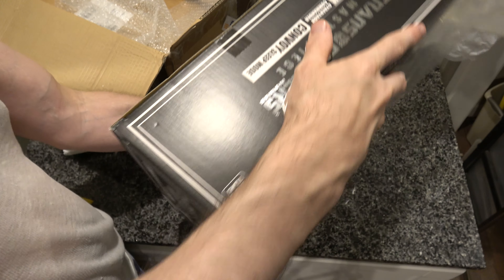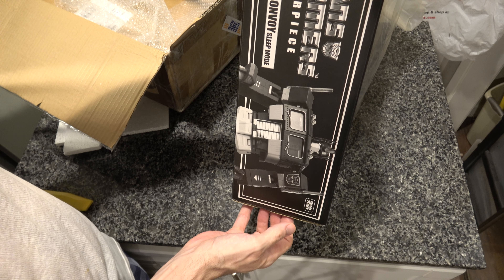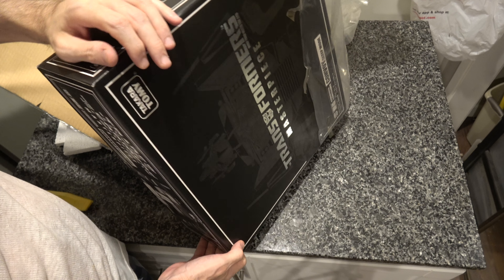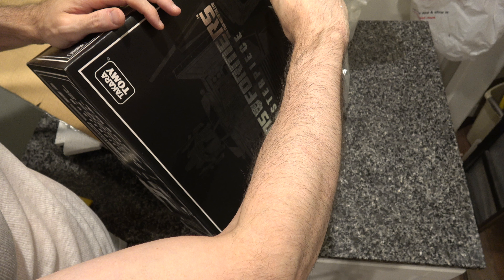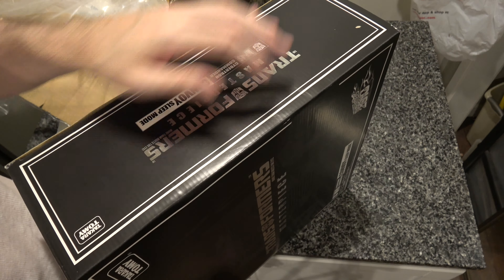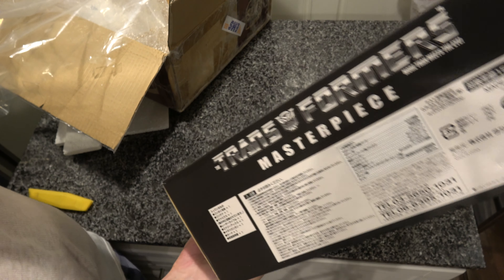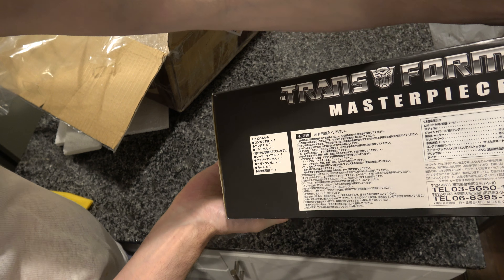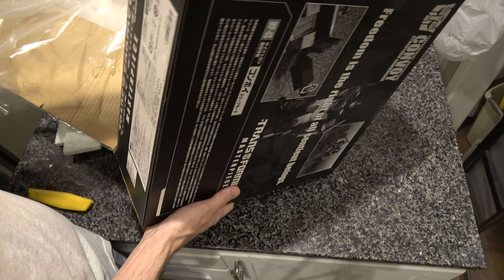If any of you at home can see any obvious signs of fraud or forgery, feel free to let me know. I'm going to put it back in that plastic in a little bit probably, but I'm just going to show this to you at home. If you see anything weird, let me know. This looks like the other ones I got, so I'm going to call it real.